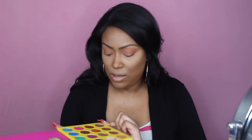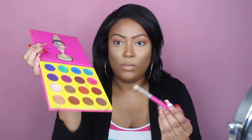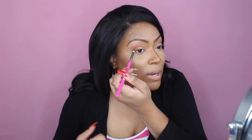From the Masquerade palette by Juvia's Place, we are going to grab this chocolate brown — the shade name is Fulani. I'm going to grab a pencil brush and take that color and put it right in the crease, then blend it out. I do have hooded eyelids with some folds, so what I like to do is just bring the color above those folds.